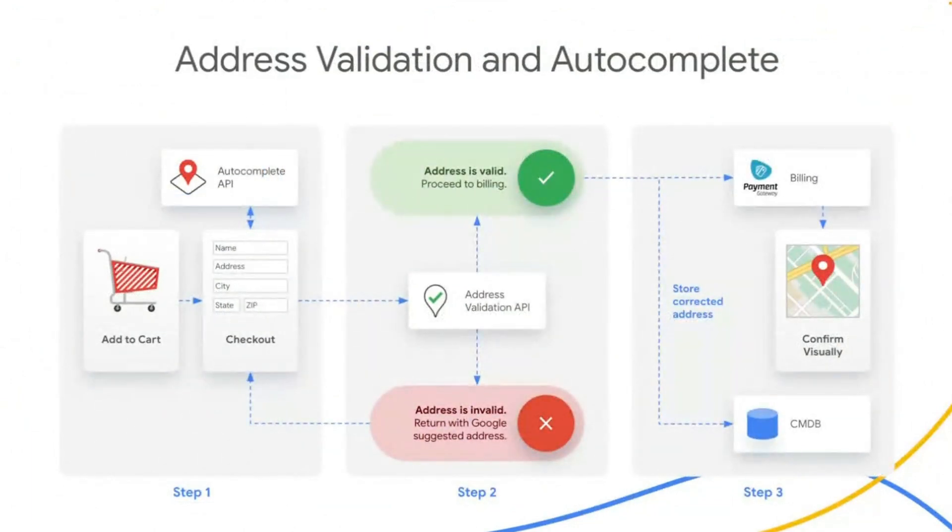Here is a sample architecture of how these pieces are leveraged in a typical e-commerce checkout scenario. The Place Autocomplete service should be implemented on the first line of the address entry form, giving suggestions to the customer as they enter their address details. After the user selects a location, the Address Validation API is called to confirm that the address is valid and complete. If the address is invalid, you can provide the Google suggested address to the user and flag any missing or unconfirmed address components. If the address is confirmed to be valid and a deliverable location, further user confirmation can be accomplished by presenting the location on a map.